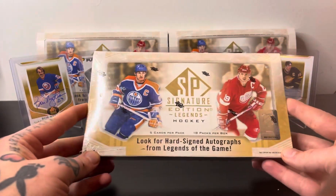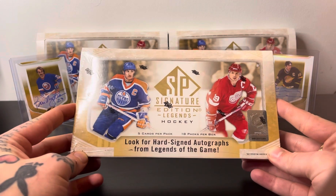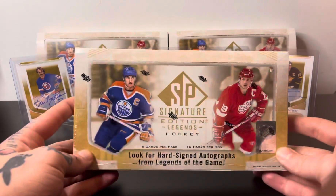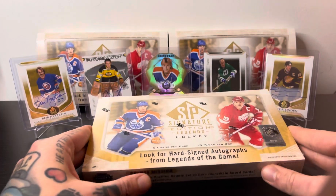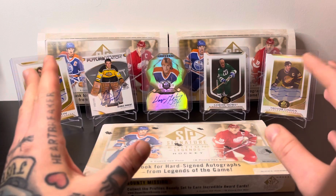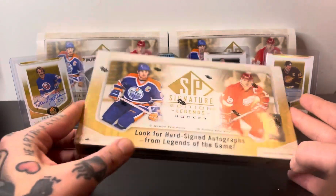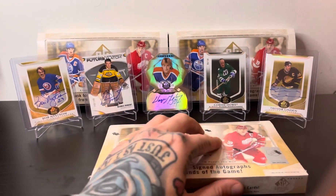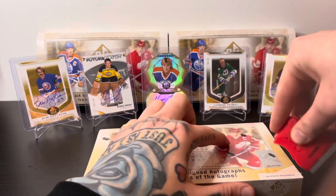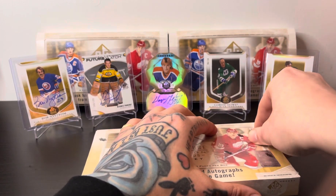What's up guys, it is Jordan from LQ Cards and we are back today with another box of SP Signature Edition Legends — 18 packs per box, five cards per pack. This is actually the fourth one. I know I said I was gonna save it for 100 subs or 1,000 subs, but I'm gonna make a video anyway. This could be the last time we open this product because they're getting pretty hard to find.